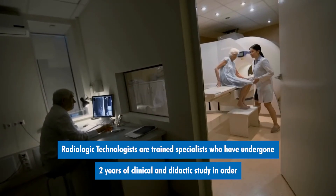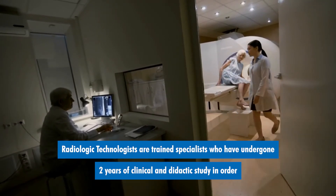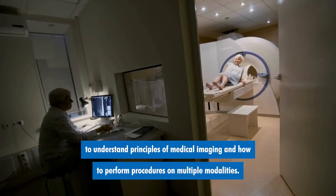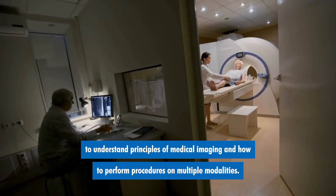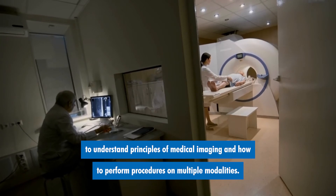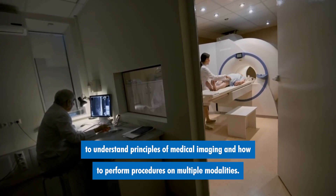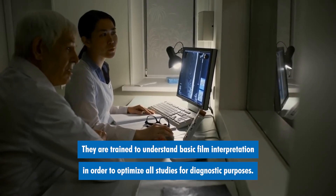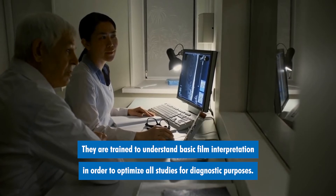Radiologic technologists are trained specialists who have undergone two years of clinical and didactic study in order to understand principles of medical imaging and how to perform procedures on multiple modalities. They are trained to understand basic film interpretation in order to optimize all studies for diagnostic purposes.